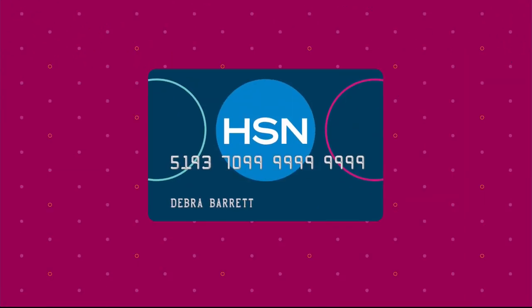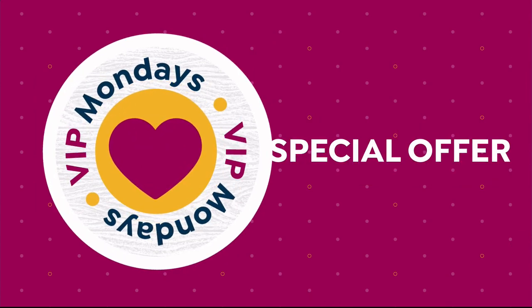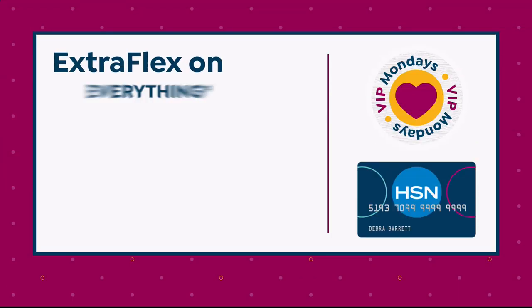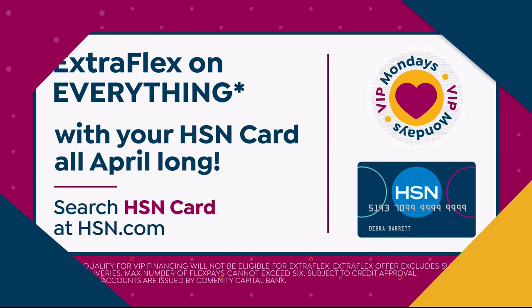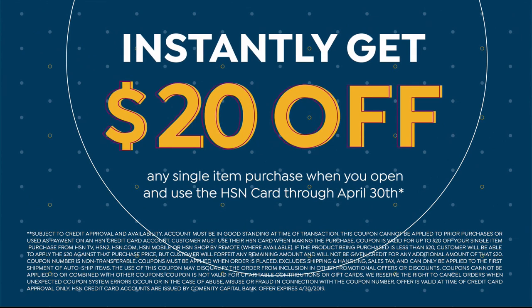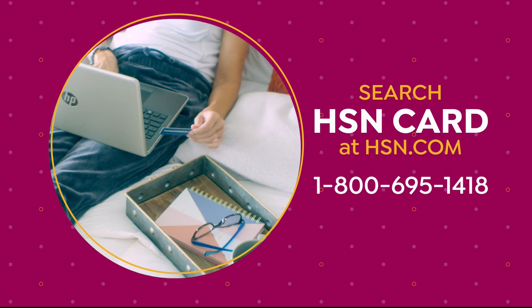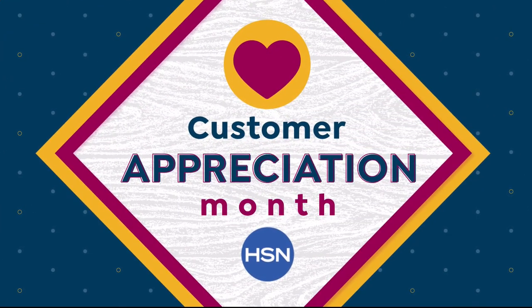It's Customer Appreciation Month and it's all about you. For the entire month of April, we're showing the love to our HSN card VIPs with exclusive perks like VIP Mondays — a special offer every Monday in April. Plus, enjoy Extra Flex on everything all month long. Open an HSN card today and get $20 off your first item.